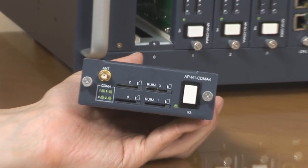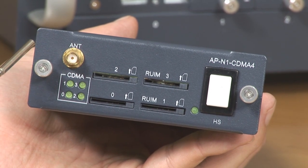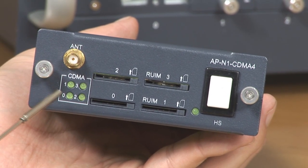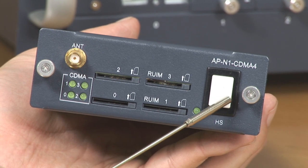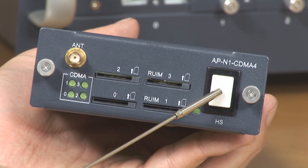Our CDMA provides four RUIM card slots, a CDMA antenna internal four-channel combiner, CDMA port LED, and hot socket, which allows exchanging with other modules while operating CDMA without turning off the power.